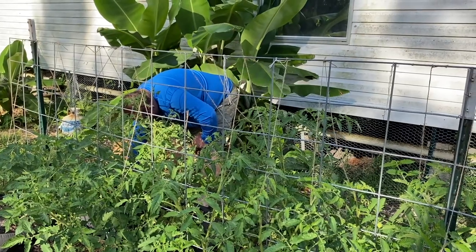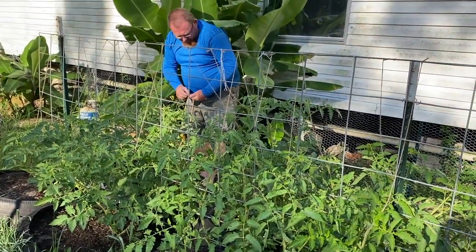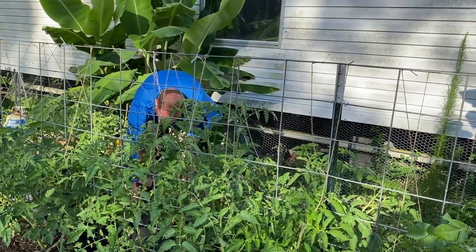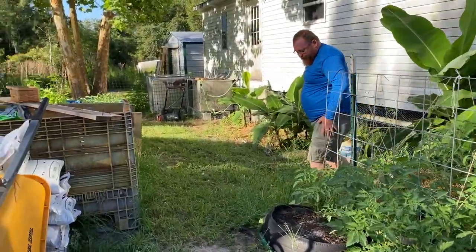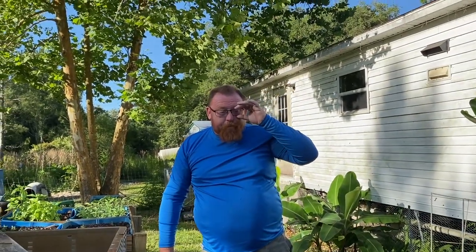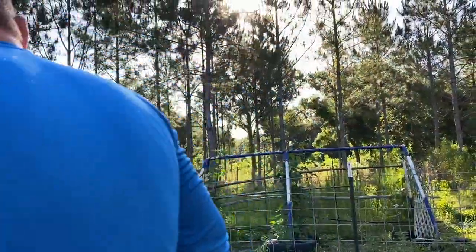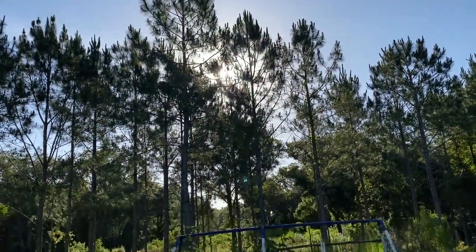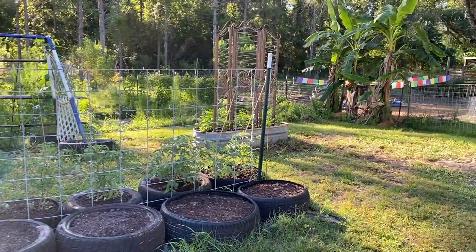We didn't put soybeans in every tire since some of the back tires are really small — just doing them in the big tires. All right, that's it for this segment. Next we have an online class to take with the University of Florida. We'll water these in real quick before the sun gets too high — it's almost above the pine trees. We'll get back with you a little bit later.